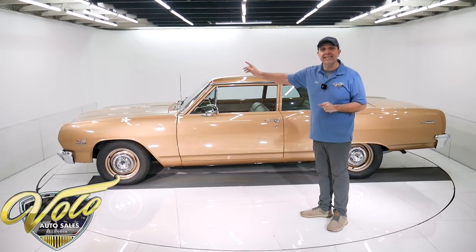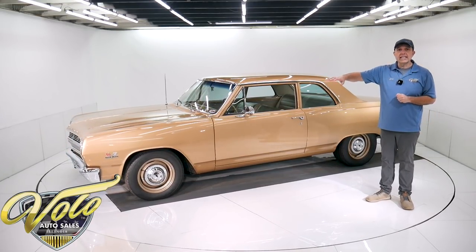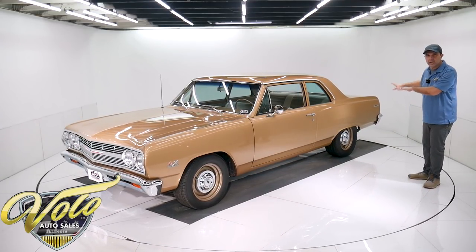They did upgrade it to disc brakes in front. This didn't come out until '68, but it has disc brakes now. Nice dual exhaust system — looks like a factory style dual exhaust. Tailpipes are tucked up underneath there, nothing's hanging down.